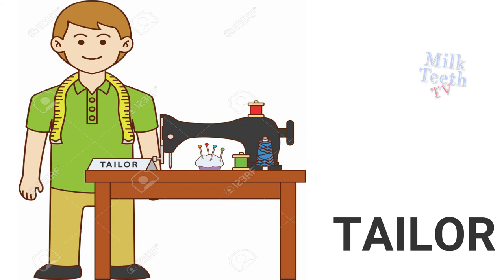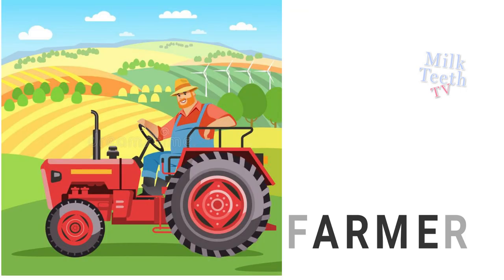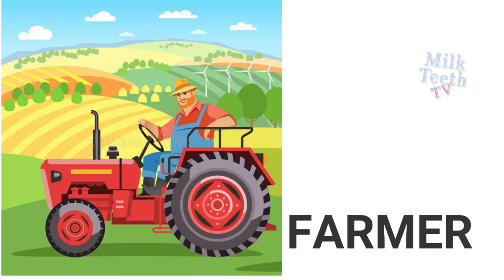Tailor stitches our clothes. Farmer grows crops and takes care of farm animals.